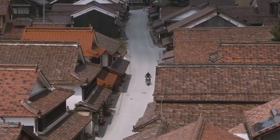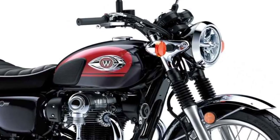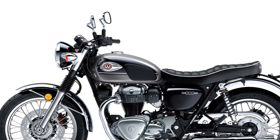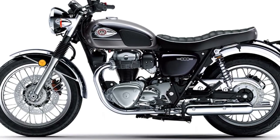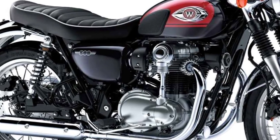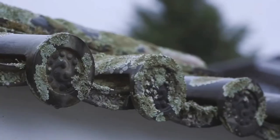The 1960s spirit runs deep in the Kawasaki W800 ABS retro classic motorcycle with class-leading authentic styling, sound, and feel. A true throwback to the iconic W1, the modern W800 ABS motorcycle is meticulously crafted to pay homage to the past, all while thoughtfully incorporating modern technology and features.